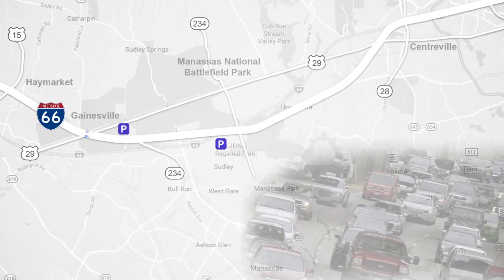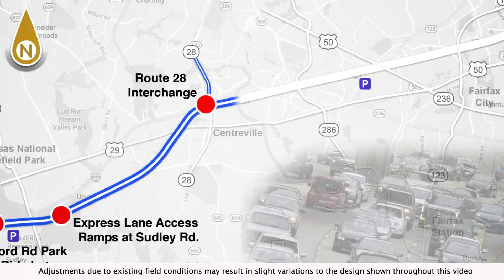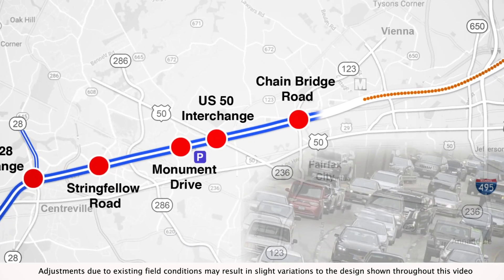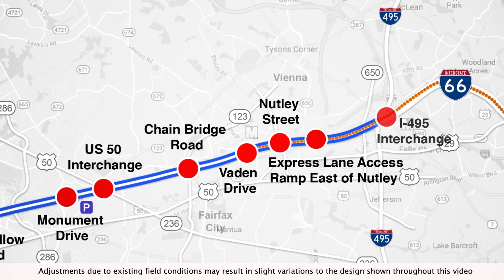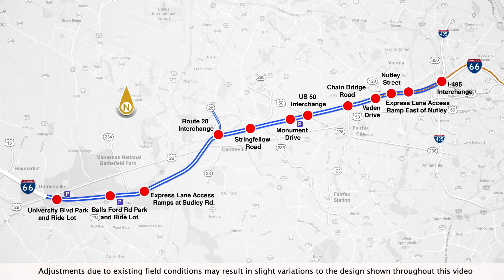In late 2022, 22 and a half miles of Interstate 66 from the Capitol Beltway to Gainesville, Virginia will be transformed into a multi-modal corridor that will move more people, provide safer, more reliable trips, and offer new travel choices.